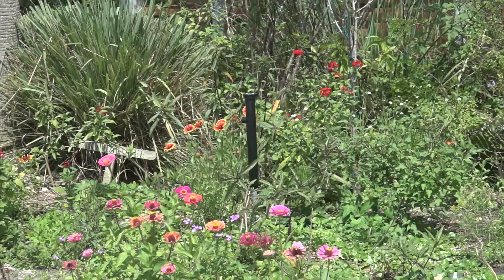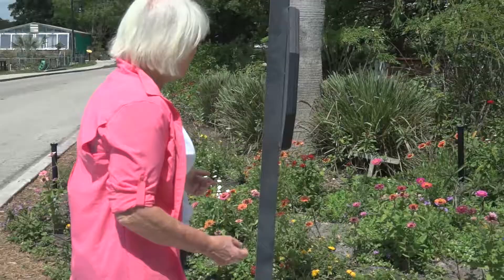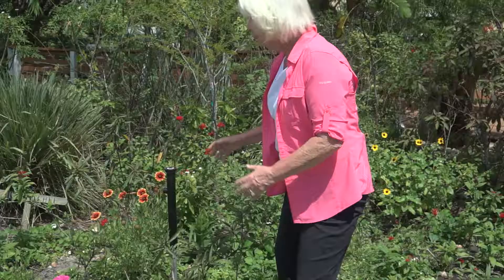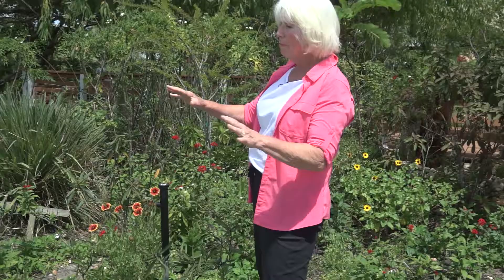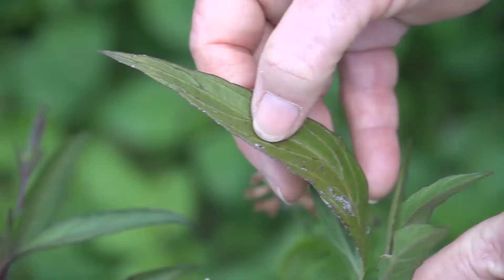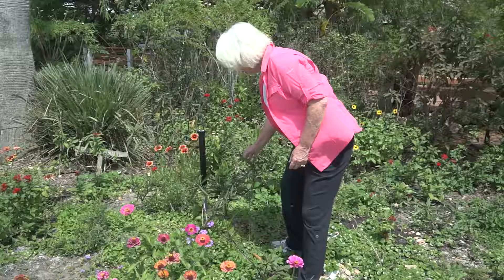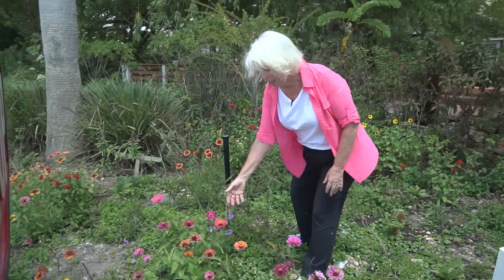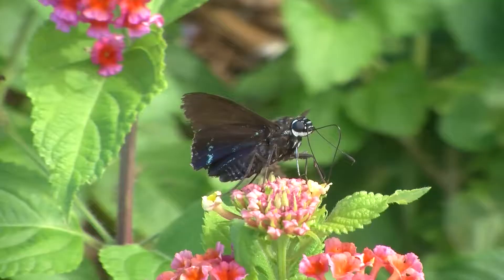We have host plants in here. The first one here is the milkweed, which is the host plant for the monarch butterfly. If you want butterflies to come to your area, you must have host plants or they won't come — that's where they lay their eggs. And actually, there's an egg right here on this leaf, so we'll have a new caterpillar hatching here before too long.